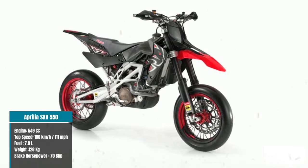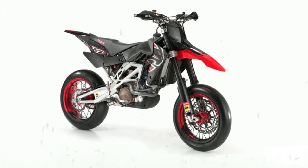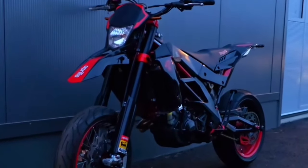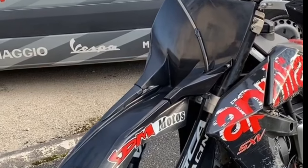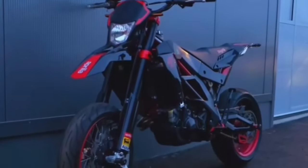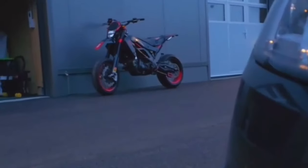The Aprilia SXV 550 is a standout among Supermotos with its unique twin-cylinder engine, offering reduced vibration, quicker revving, and enhanced top-end performance. With a top speed of 180 kilometers per hour or 111.9 miles per hour propelled by its 70 brake horsepower engine, the SXV 550 promises an exhilarating ride. Weighing just 128 kilograms, its lightweight construction — featuring a cast aluminum and steel trellis frame and 48mm upside-down forks with full adjusters — ensures agile handling and precise control.